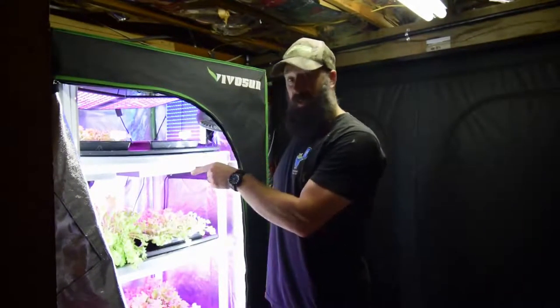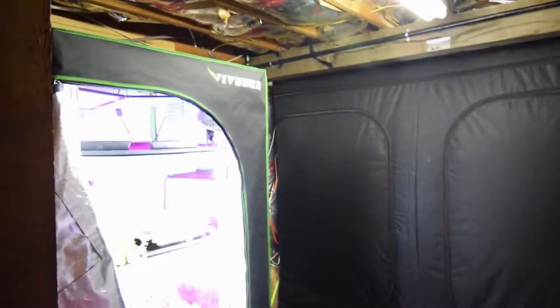Hey everybody, this is Brian from B&B Homesteading. I want to do the update for the mid-sized tent. We're back in lettuce production. Let me grab the camera and I'll show you what we got growing.